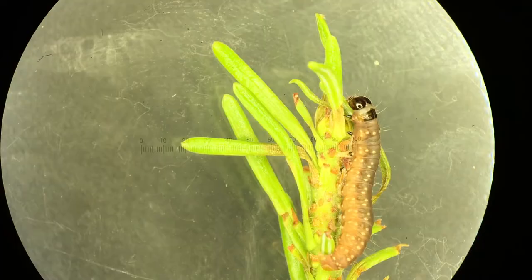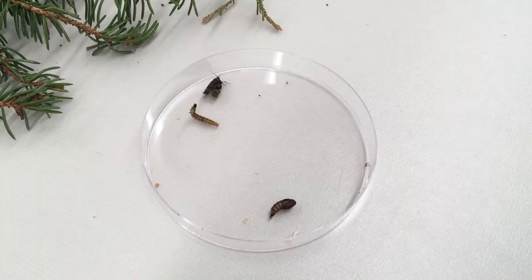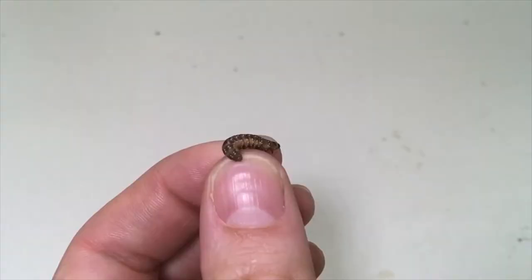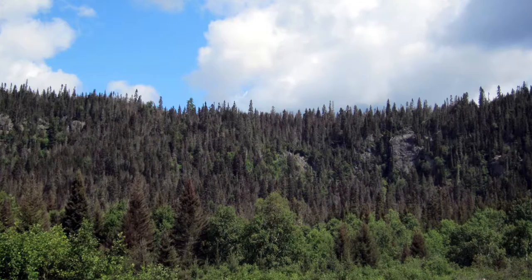The spruce budworm is an insect native to North America. It's a small caterpillar feeding on the buds of coniferous trees, and it will feed on the bud and eventually transform into a moth. The problem is that if they reproduce too much, they become at an outbreak stage. After several years of outbreak, they're feeding on the same trees again and again, threatening the survival of trees when they reach really high densities.